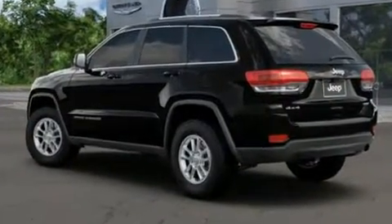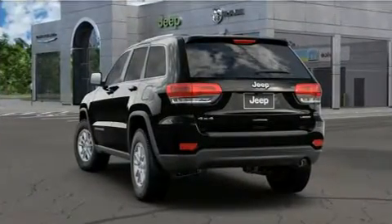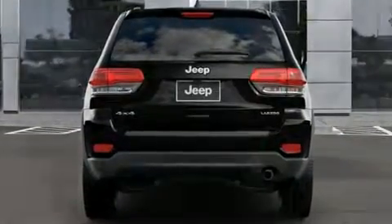Jeep prioritized comfort and style by including front and rear reading lights, one-touch window functionality, an outside temperature display, a roof rack, and more.